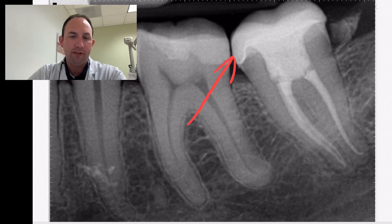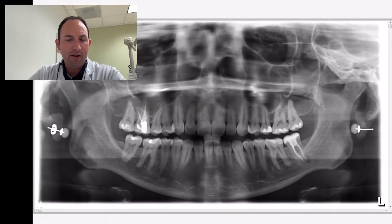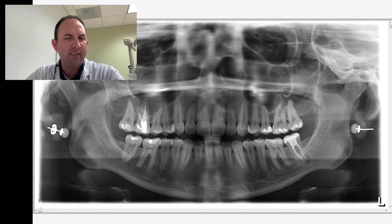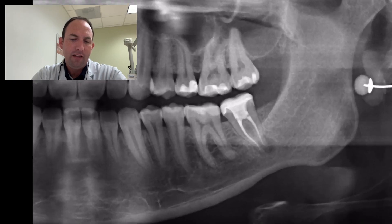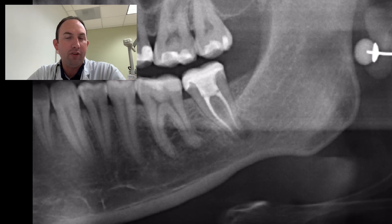So she came back for a full exam. When we took the panoramic — it was several months, I want to say six months, maybe as long as a year — we're seeing this. And you can see there's obviously a radiolucency there which is much more significant and much more visible than the pre-op x-ray.